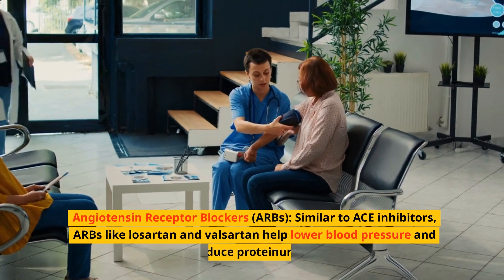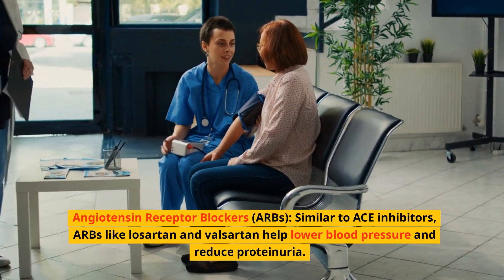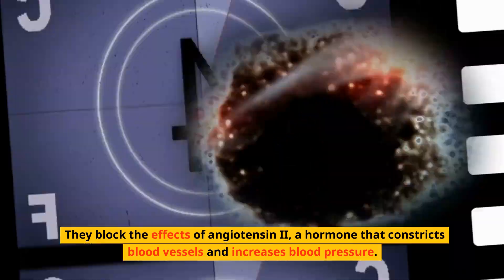Angiotensin receptor blockers (ARBs), such as losartan and valsartan, similarly help lower blood pressure and reduce proteinuria. They work by blocking the effects of angiotensin-2, a hormone that constricts blood vessels and increases blood pressure.